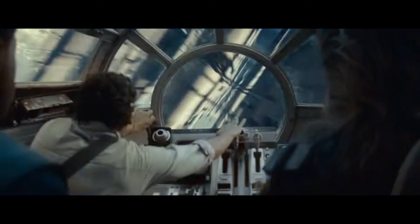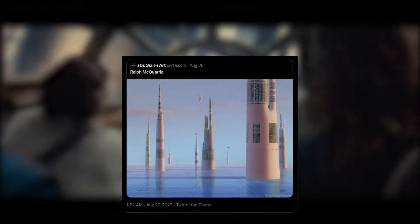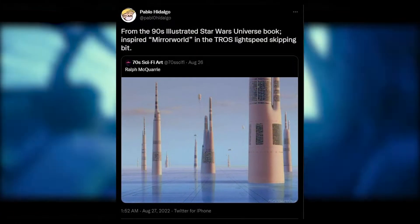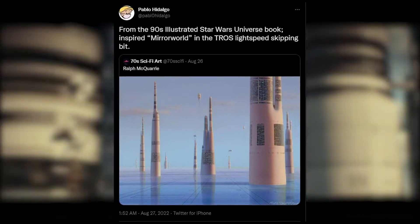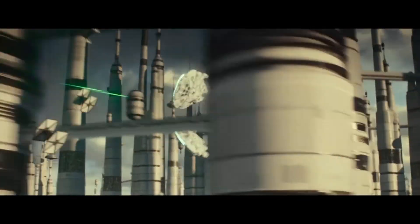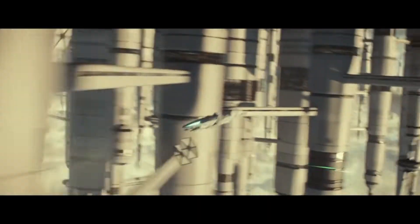Thanks to Pablo Hidalgo — on Twitter, a user by the name of 70s Sci-Fi Art shared a picture of one of Ralph McQuarrie's pieces. Pablo Hidalgo then retweeted it with the added caption: 'From the 90s illustrated Star Wars Universe book, inspired Mirror World in The Rise of Skywalker light speed skipping bit.' Because of the design, I instantly knew which world he was talking about, and now it all makes sense. This quick glimpse we get is of a mirror world, so there is not a CGI error with the Falcon — we're actually seeing its reflection, which you can see very easily because the second Falcon is mirroring exactly what the main one is doing.